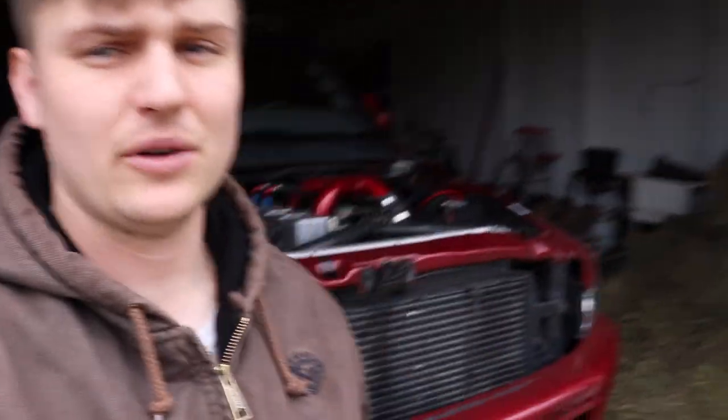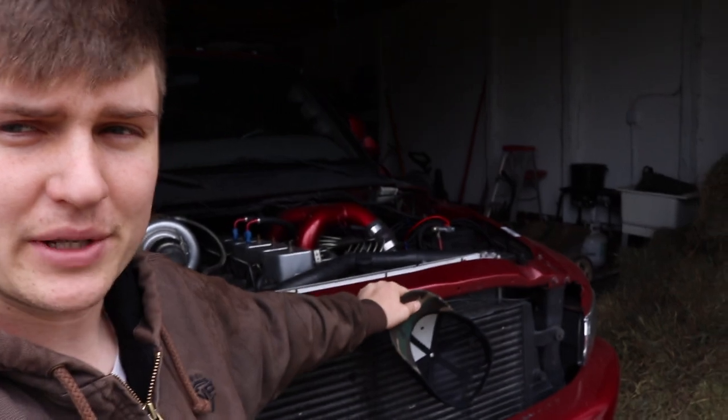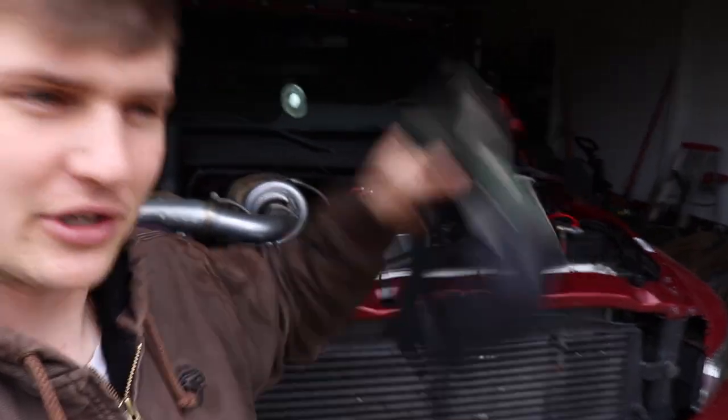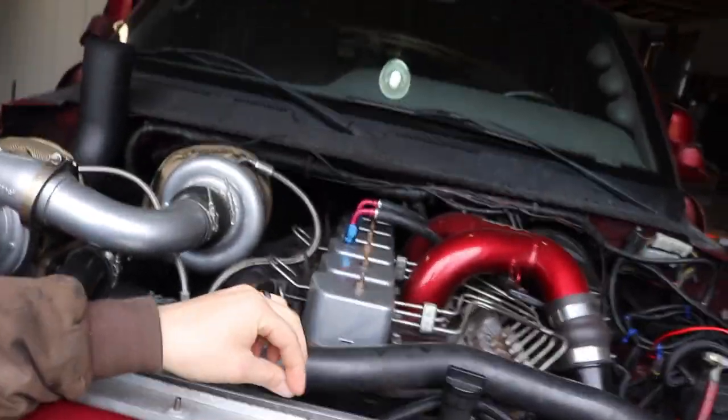What is going on guys? Welcome back to the channel. We are back here with LNP DG31. I think you guys just wanted me to stick with calling it Rowdy, even though it's a Rowdy 12 valve, just because it's got a lot of power, big turbos, all that stuff. We can just call it Rowdy.